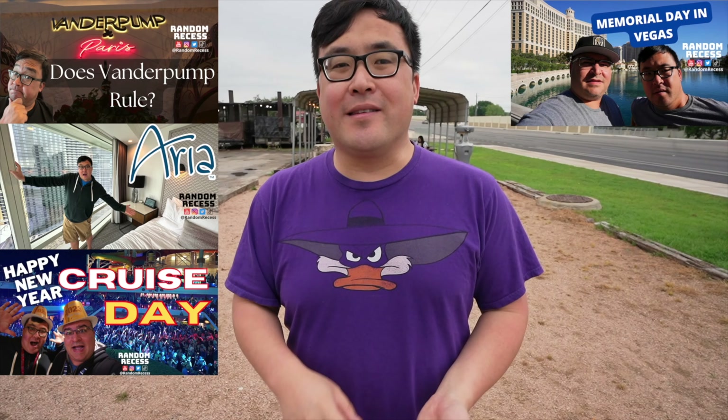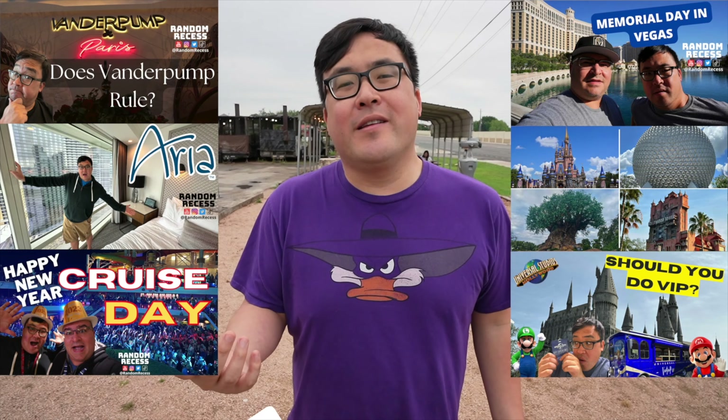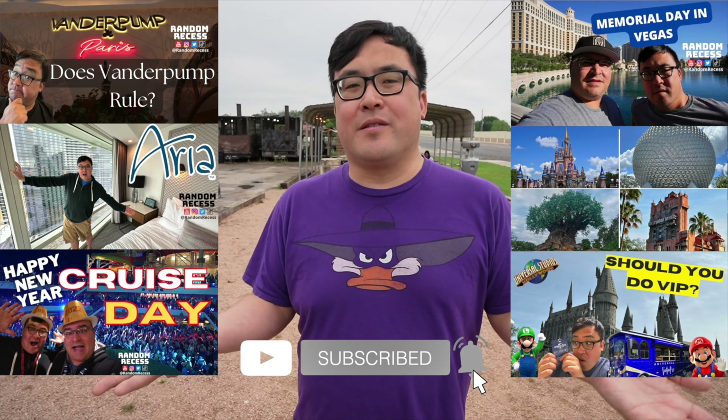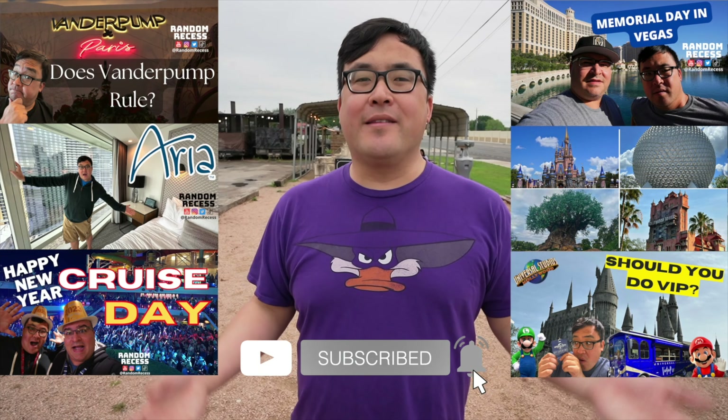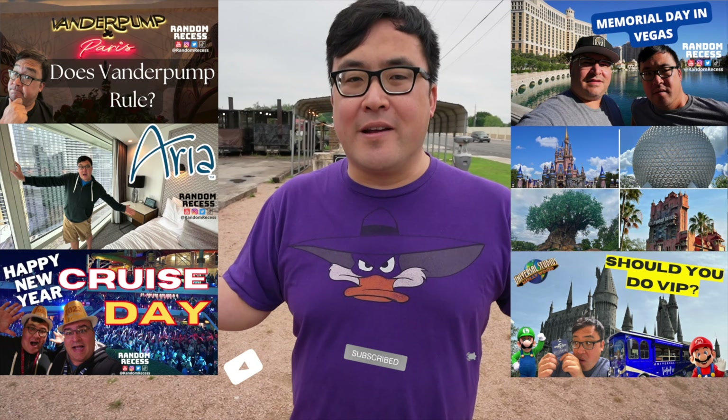If you like content like food reviews, hotel reviews, and resort reviews, you've come to the right place. We take you on cruises, go to Las Vegas, and we also go to theme parks like Disney World and Disneyland all the time. If you're interested in that stuff, consider giving us a subscribe — it helps our channel out. Hit that notification bell so you can stay up to date on all of our recesses.